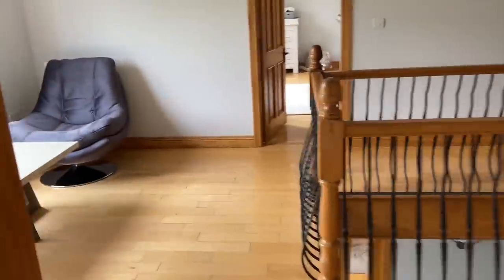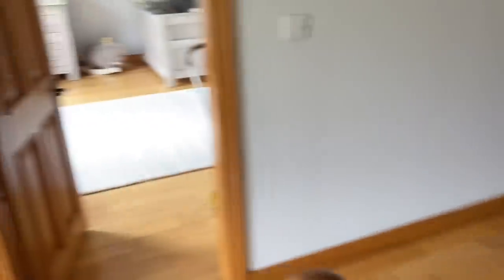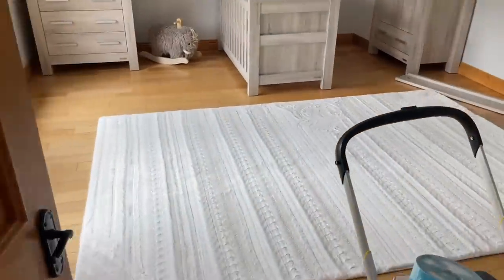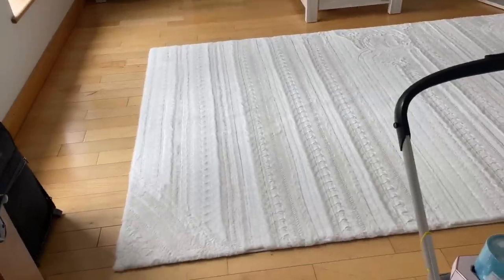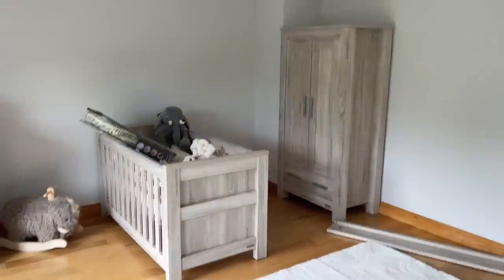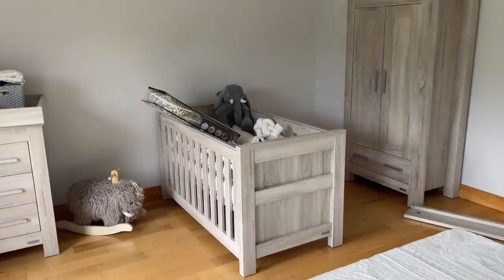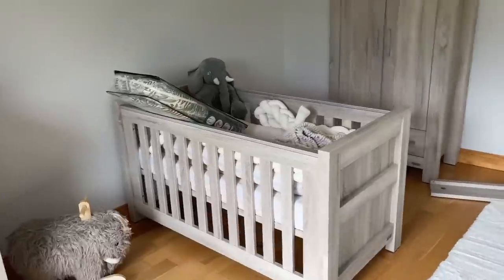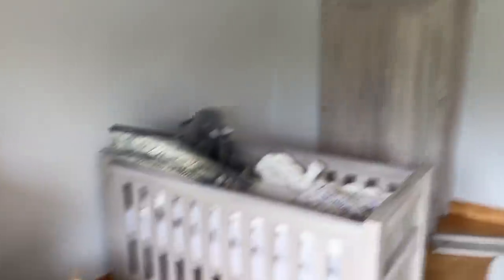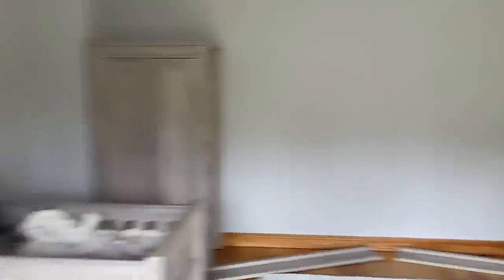Next big change — the nursery. So this is the nursery as it stands. Love my robotic hoovers! The furniture that was in Mia's room — which was a bed — we turned it back into a crib and it's now in here. The changing table still needs to be made and my hospital bag needs to be packed.